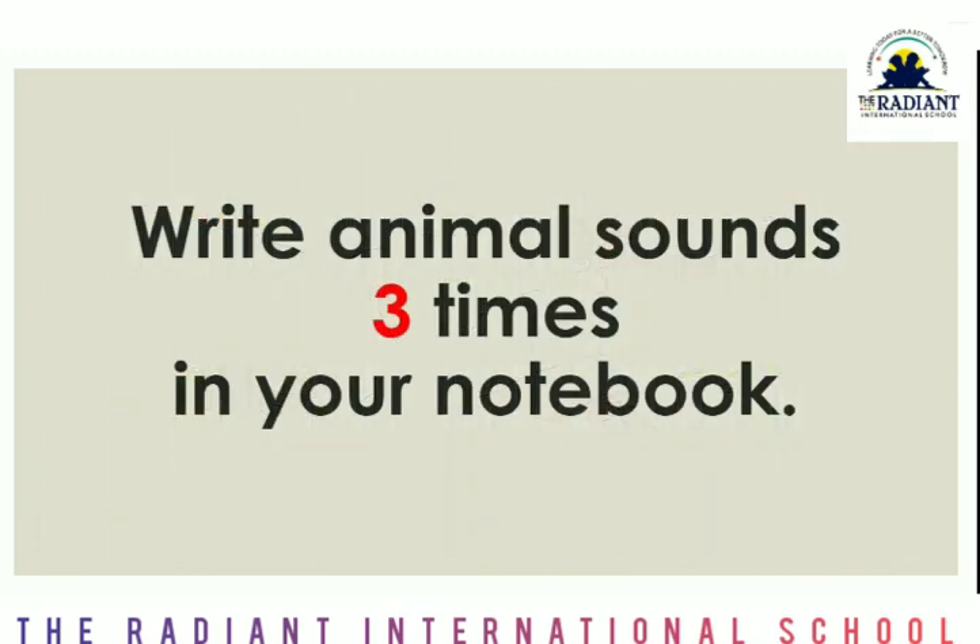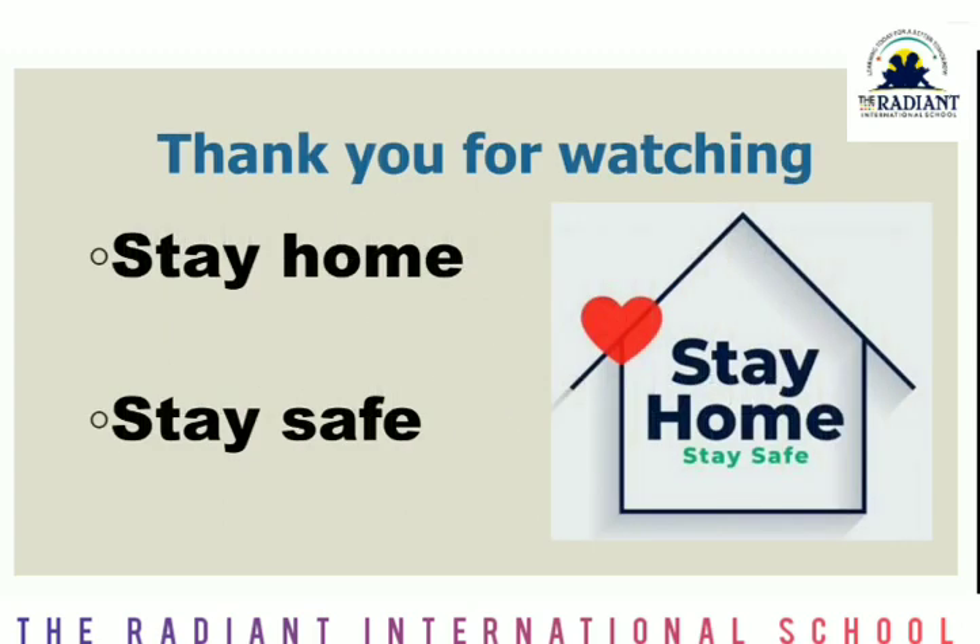Write animal sounds three times in your notebook. Thank you for watching. Stay home, stay safe, and keep learning.